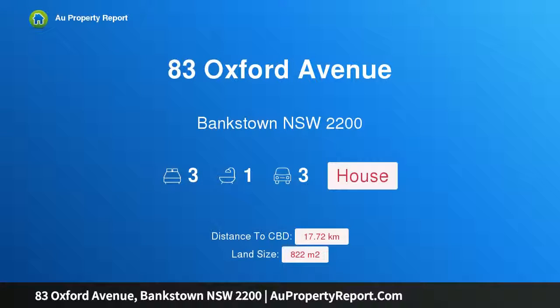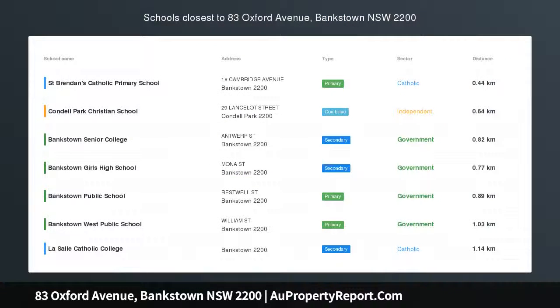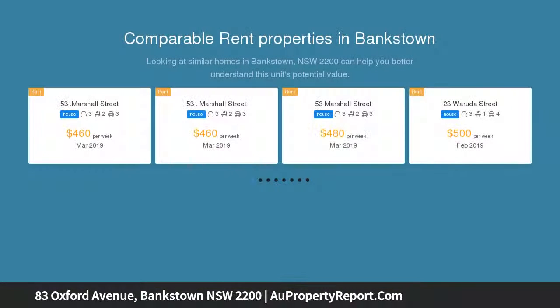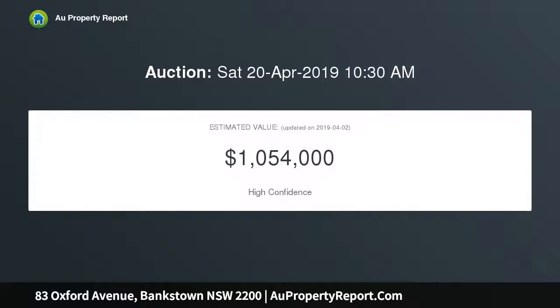Hi, I am glad to introduce property 83 Oxford Avenue, Bankstown, New South Wales 2200. This family home offers endless future possibilities, occupying a perfectly level parcel of land totaling 822 sqm. This single level family home is comfortable to enjoy as is and provides boundless future potential, peacefully placed in a sought after pocket minutes to Bankstown Central and station.